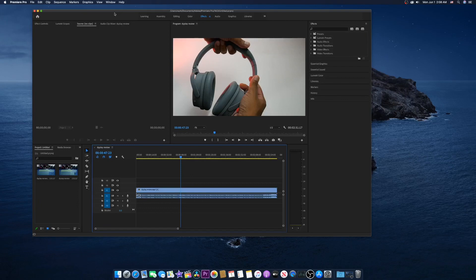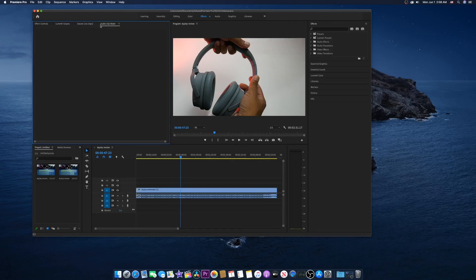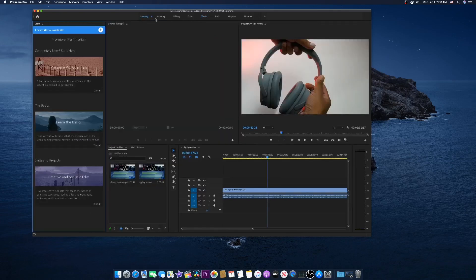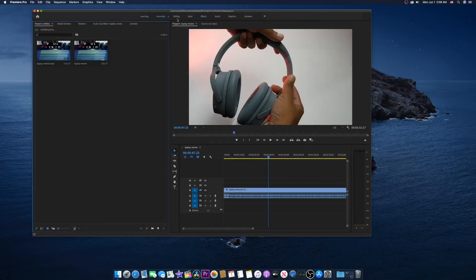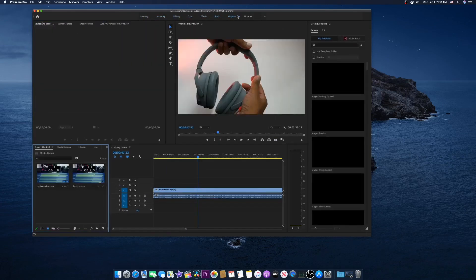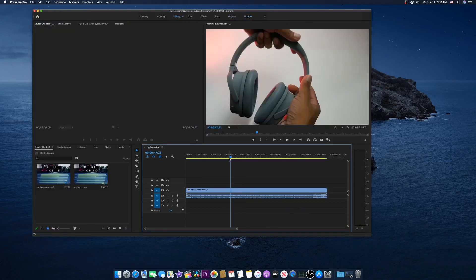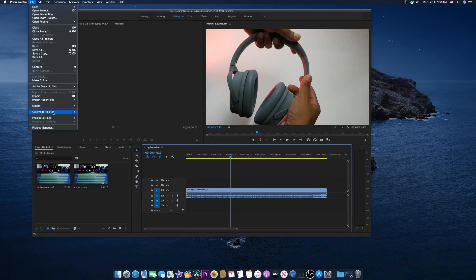Like I said, I really used to use Premiere Pro for my video editing work, but now I use Final Cut, so I'm not an expert with this application. But you can see on the left side we have Effect Controls, Lumetri Scopes for color grading, a Source panel, Audio Clip Mixer, and tabs for Learning, Assembly, Editing, Color, FX, Audio, Graphics, and Library.